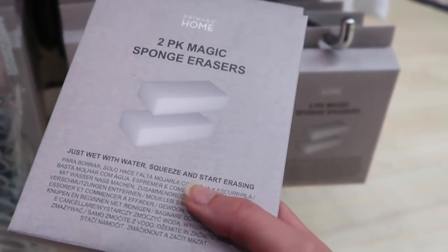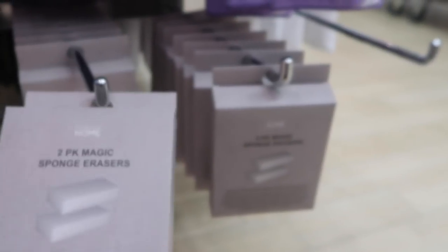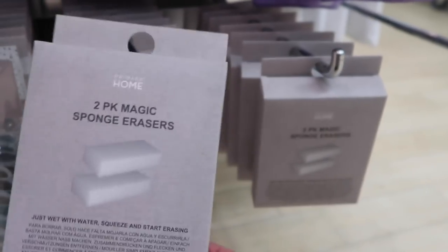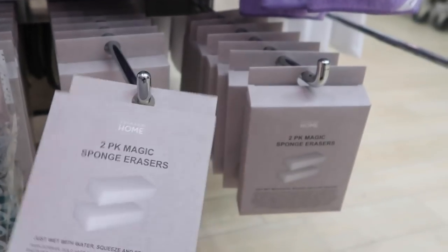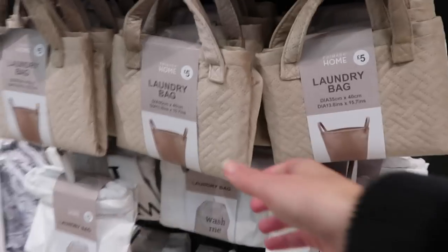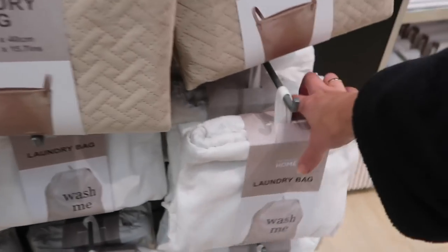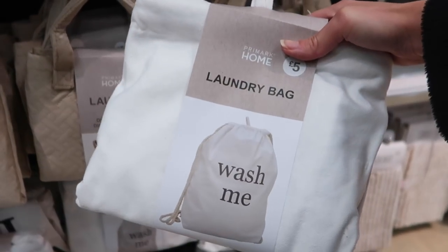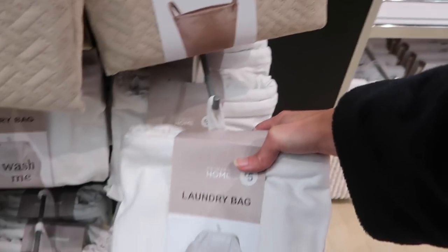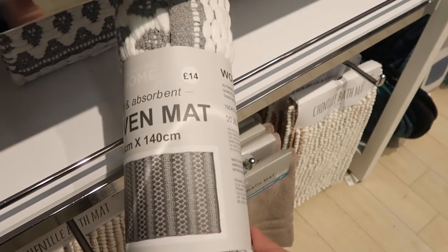These eraser sponges - you wet them, squeeze, and start erasing marks on walls. If they're the same as the expensive ones they're safe on paint and wallpaper - two pack for one pound fifty, maybe worth a try. I love both of these laundry bags: this one opens up for five pounds, and then this cute cotton one that says 'Wash Me' on the front with a rope handle - also five pounds. Hard decision which one to pick. This is cool - a woven mat I've never seen before for 14 pounds with an Aztec or Moroccan style print.